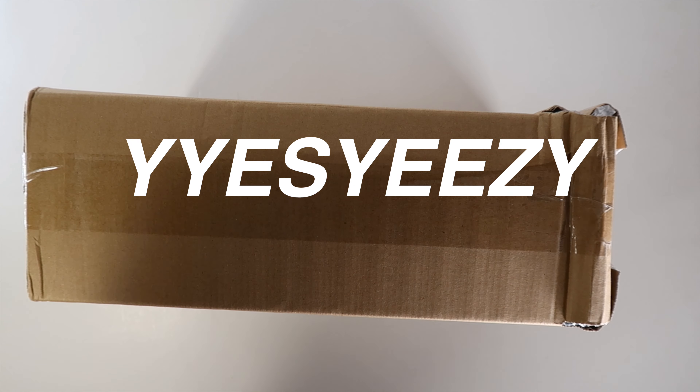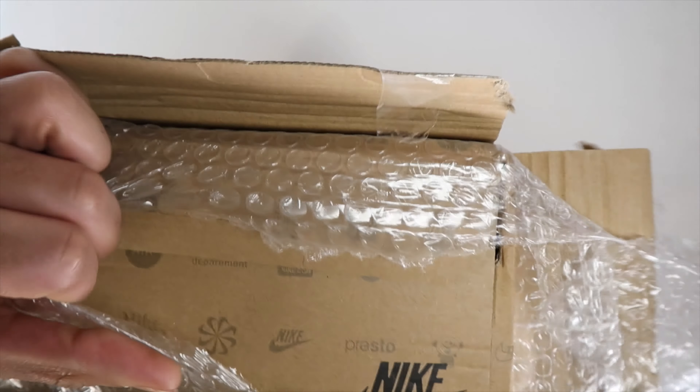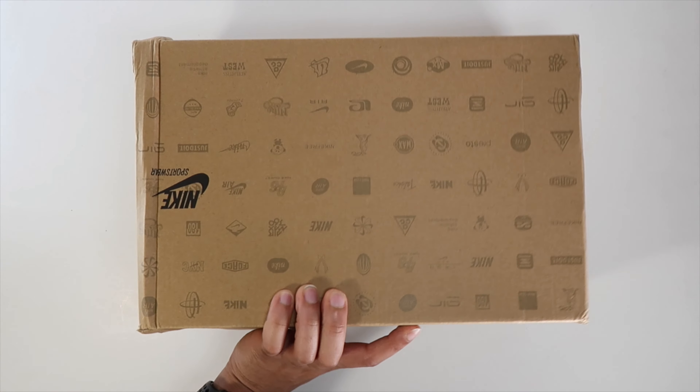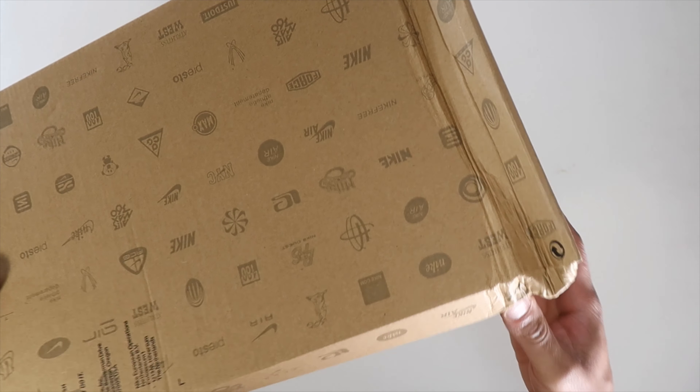Peace and love everybody. Today's video is sponsored by Yes Yeezy — they have brought me another pair of Yeezy 2s, the Pure Platinums this time. We're going to unbox them, review them, and do the on-feet like we normally do, so let's just get into it.